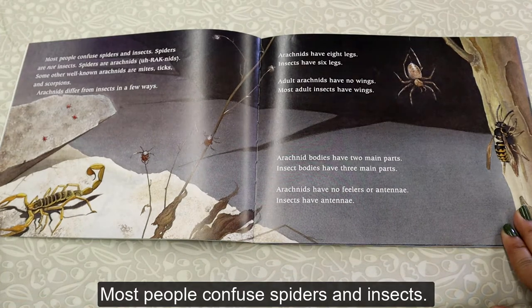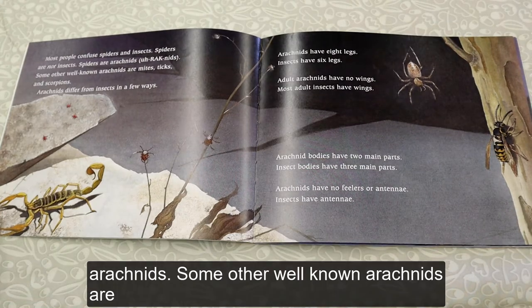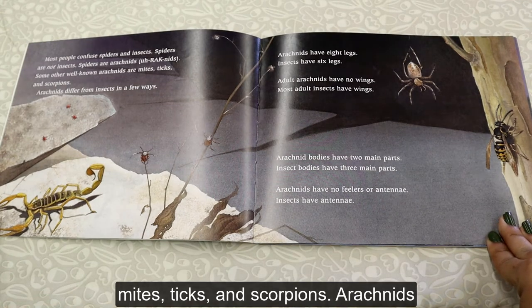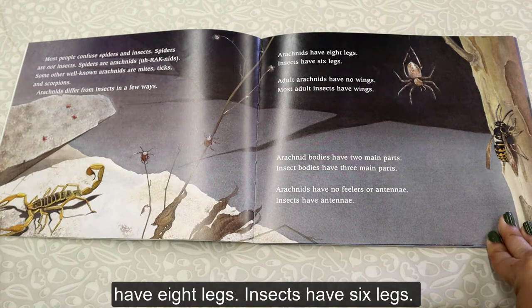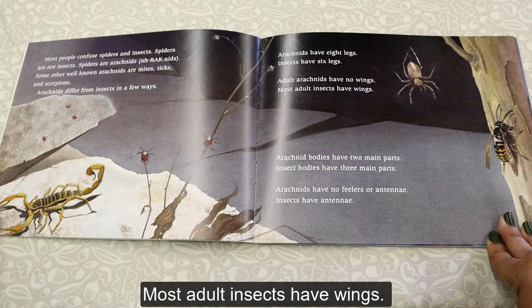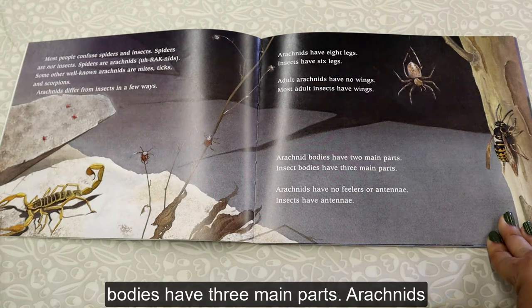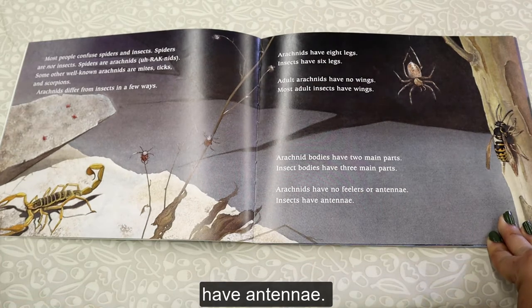Most people confuse spiders and insects. Spiders are not insects — spiders are arachnids. Some other well-known arachnids are mites, ticks, and scorpions. Arachnids differ from insects in a few ways: arachnids have eight legs; insects have six. Adult arachnids have no wings; most adult insects have wings. Arachnid bodies have two main parts; insect bodies have three. Arachnids have no feelers or antennae, while insects have antennae.